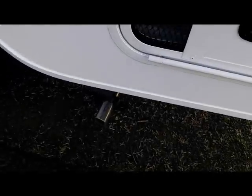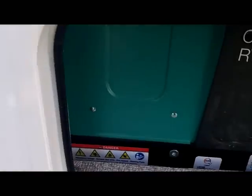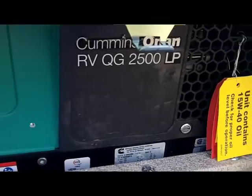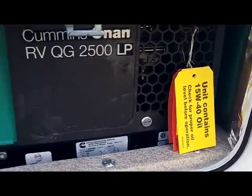This one is equipped. You can see the exhaust out of the bottom. With slam latches here, this compartment is where your 2,500-watt LP Cummins Onan generator is installed.